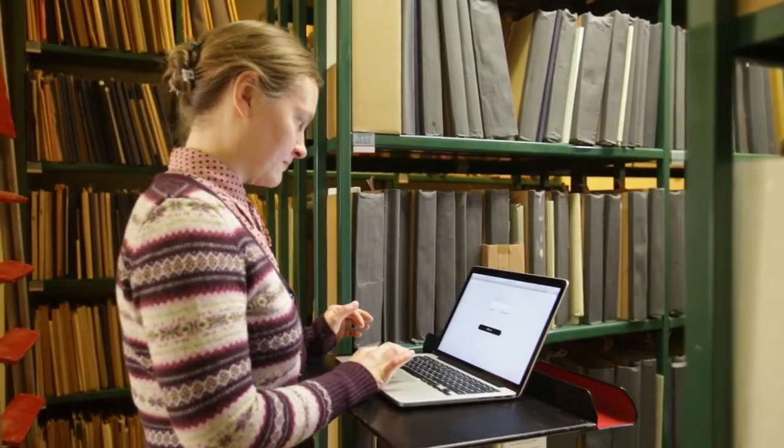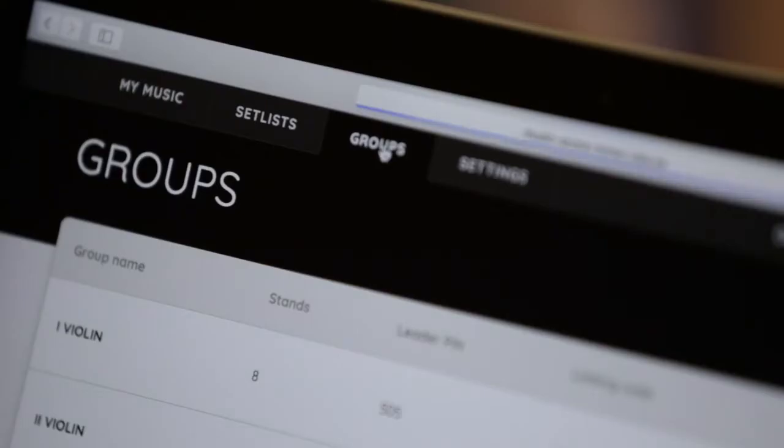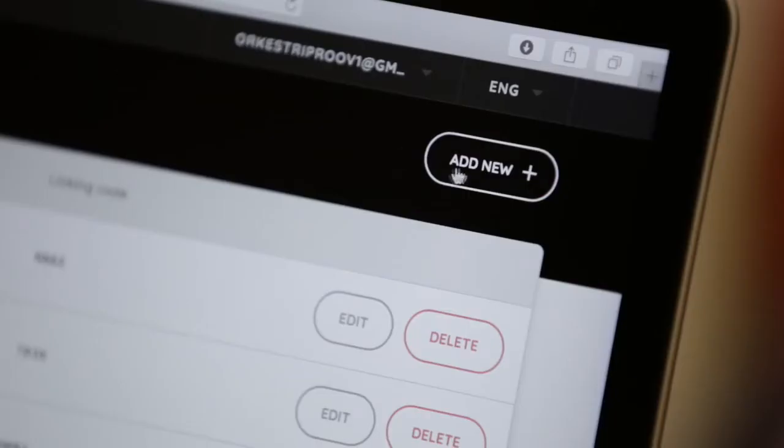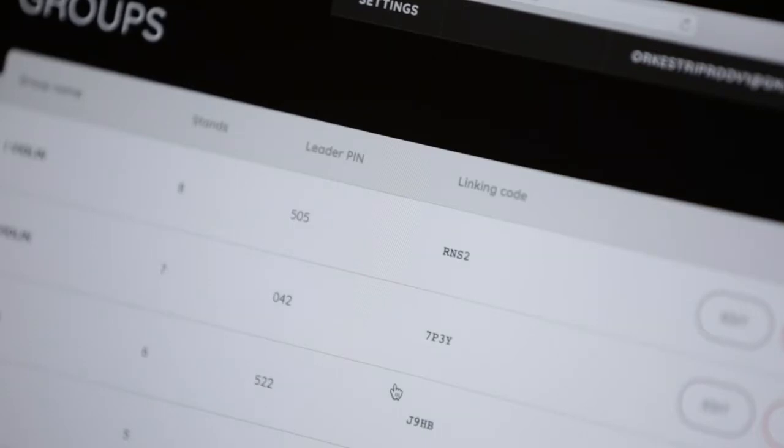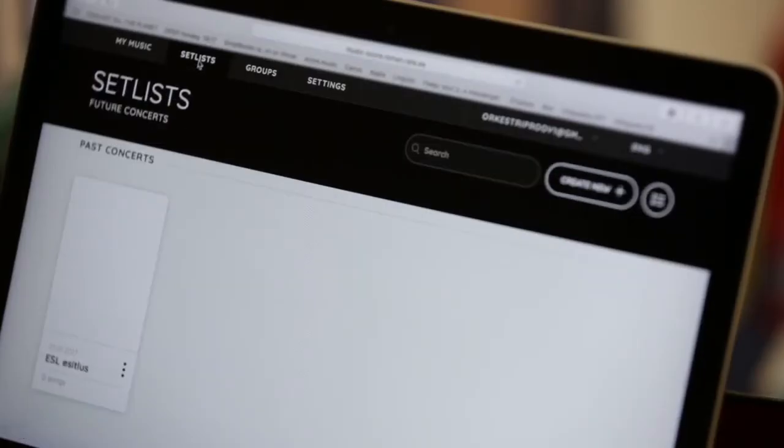SCORE Music is an innovative paperless cloud service for professional musicians all over the world. For reading and annotating sheet music digitally, every group and group leader in the symphony orchestra will get automatically generated linking codes with different rights.